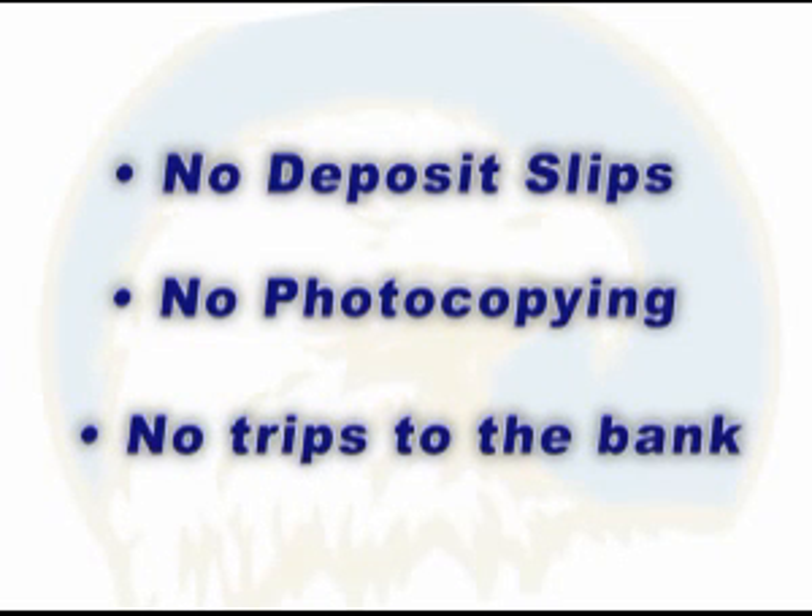That's not all. You don't need to prepare a deposit slip anymore. Easy Check Deposit will create virtual deposit tickets for you. You don't need to photocopy checks anymore. Easy Check Deposit will store these electronic check images for you. And those errands to the bank to deposit your checks? Well, they go away.